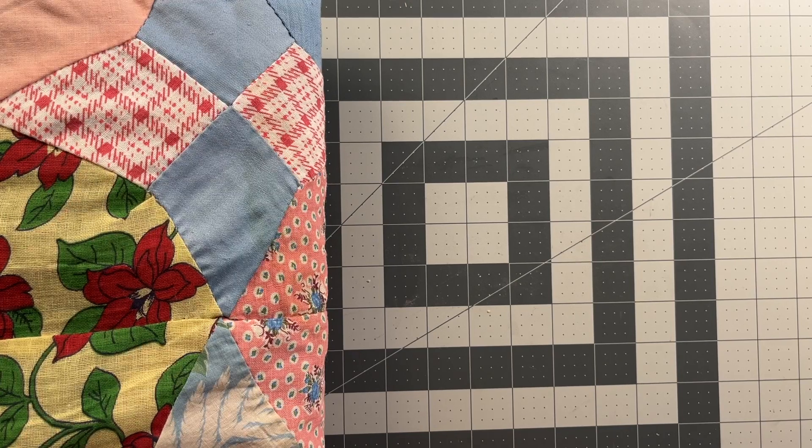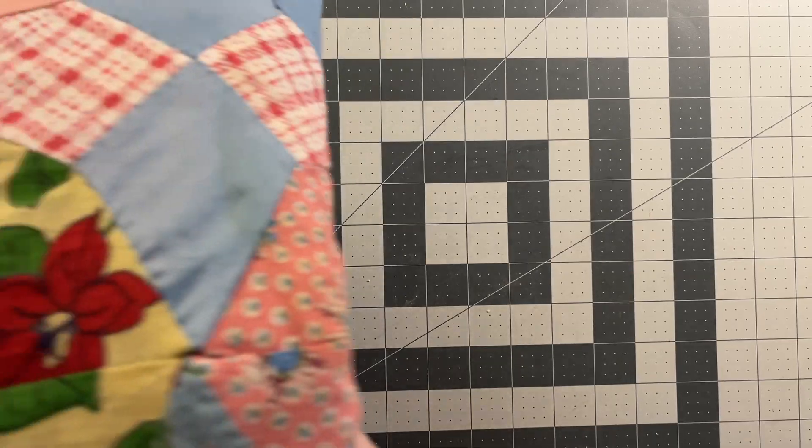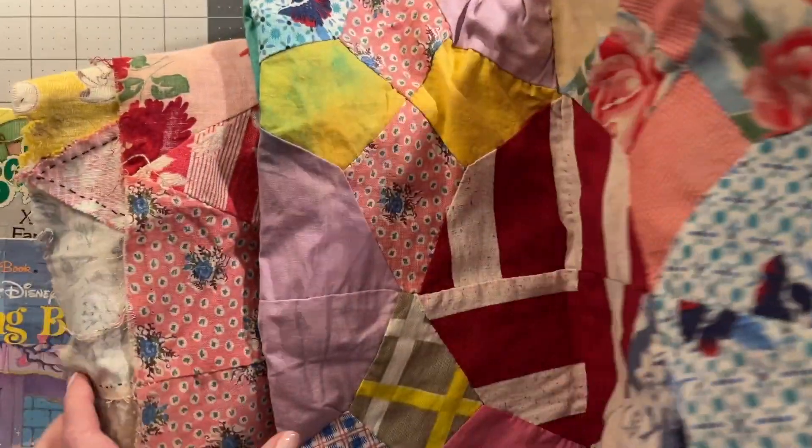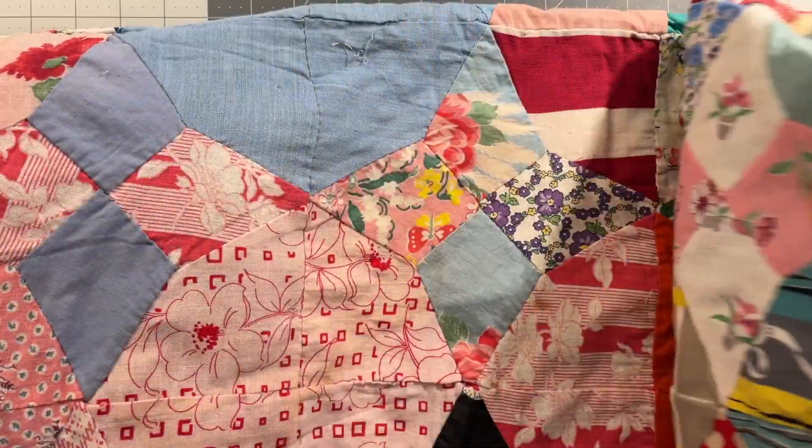Maybe tonight, maybe tomorrow — just be on the lookout. I was in an antique store this past weekend and came across this quilt top.